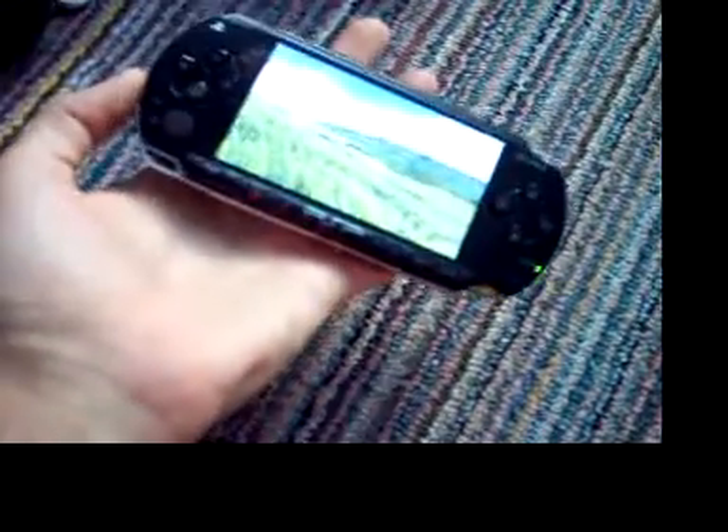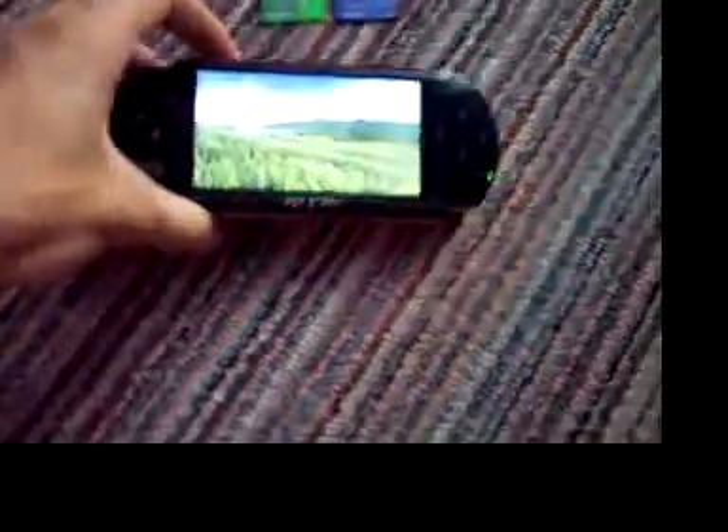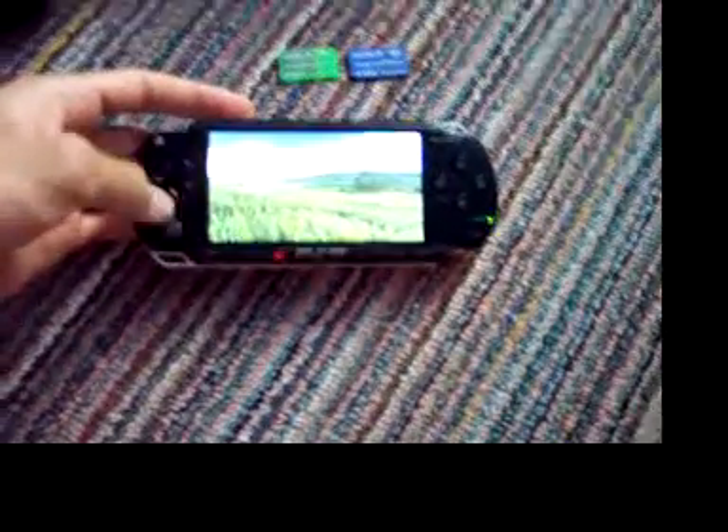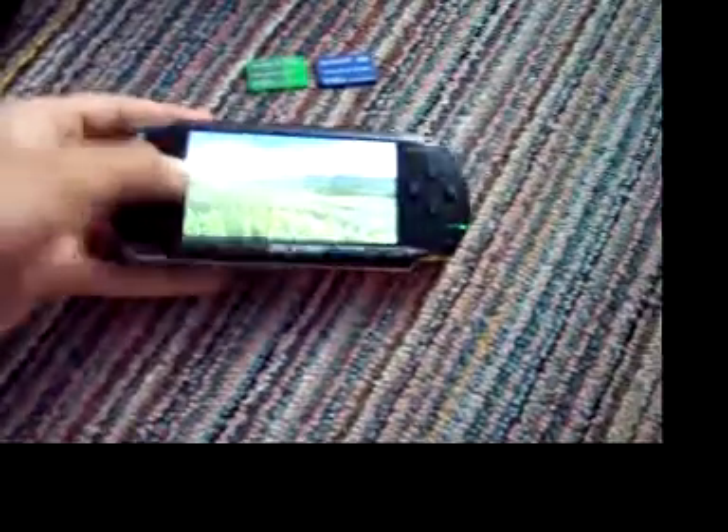Basically, it's a pretty good device. It's held up over these past three months. I haven't had any major problems with it — just a few. It's frozen a few times and crashed a few times during loading. That's about all really. It's a very nice device, and I suggest that if you're thinking about buying one, go ahead and buy it.